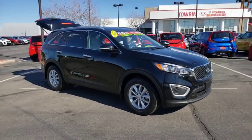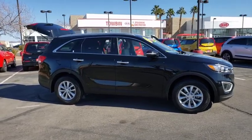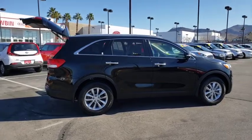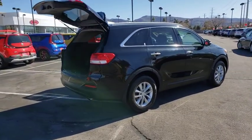Stop by and take a look at the 2018 Kia Sorento. The Kia Sorento is a comfortable riding, powerful, compact SUV loaded with impressive standard features. Take one look at its stylish, sleek design and you'll want to cross over to a Sorento.